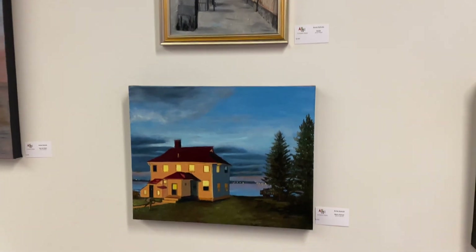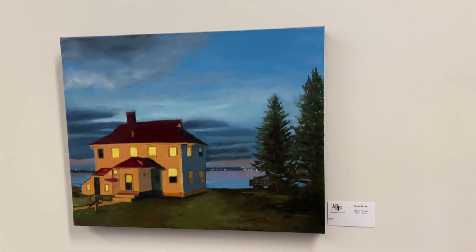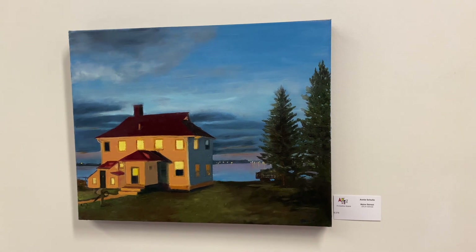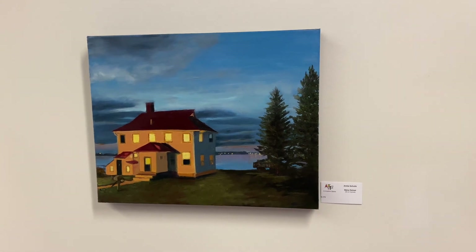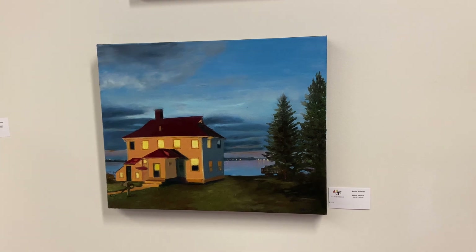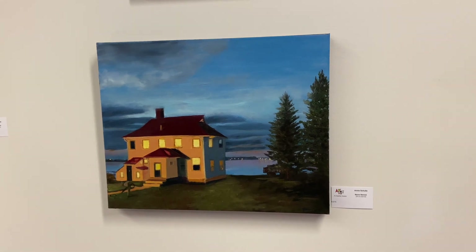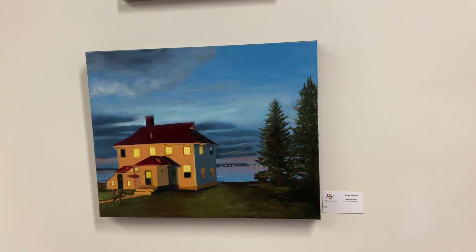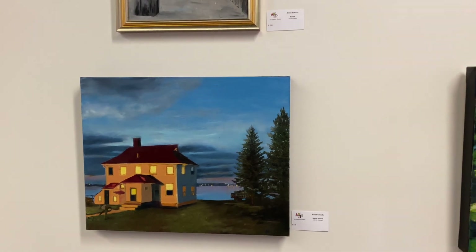I went on a plein air art retreat in Lubeck, Maine, and it was amazing — Rick went with me. This was an old Coast Guard station with a bunch of cabins, and that was the view from our cabin. The light was gorgeous, and in the background we got amazing sunsets every night. You'll see one of those sunsets when you look at Rick's work. Things that inspire me are light, or just something that grabs me viscerally.